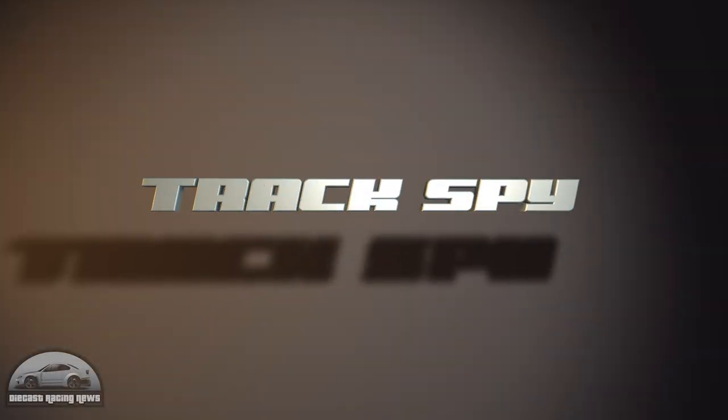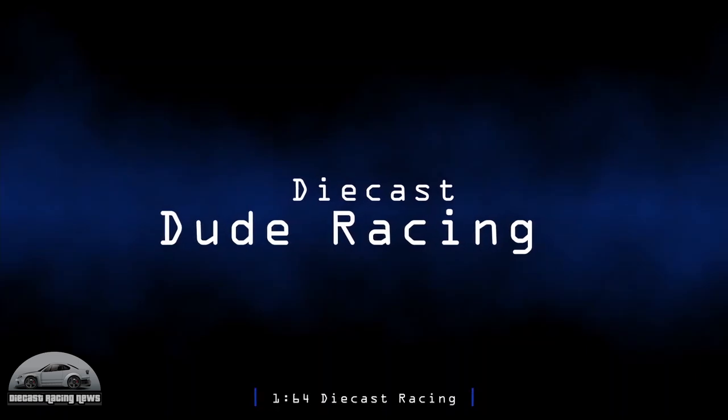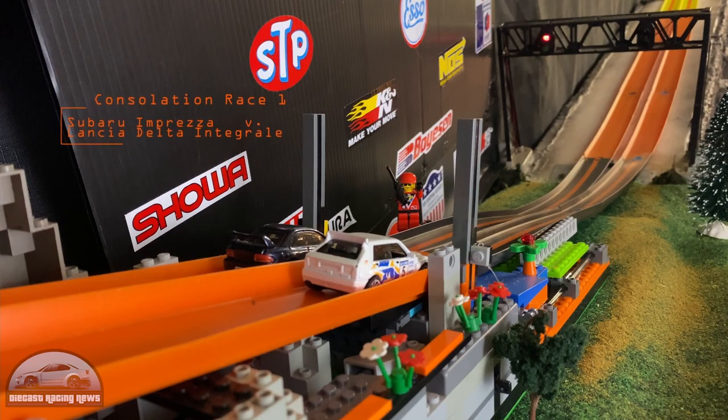For Tracks By tonight we've got quite a few. Starting with Diecast Dude Racing — he's running a rally on his track. It's quite a long track, a mixture of lanes and fat track, but I just love this huge jump at the end. Wow, that is massive — check out that air!